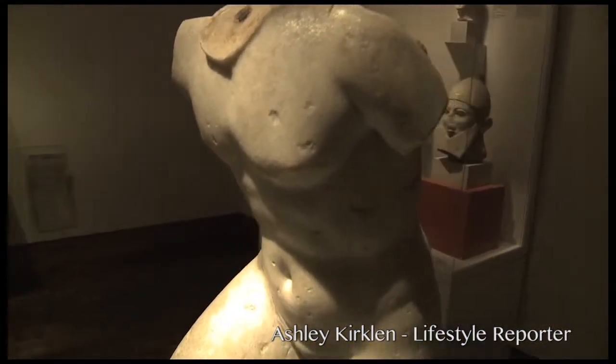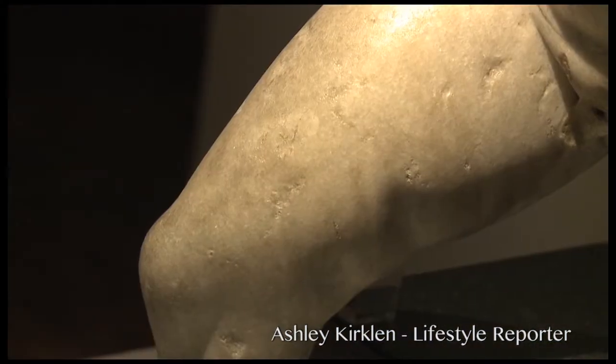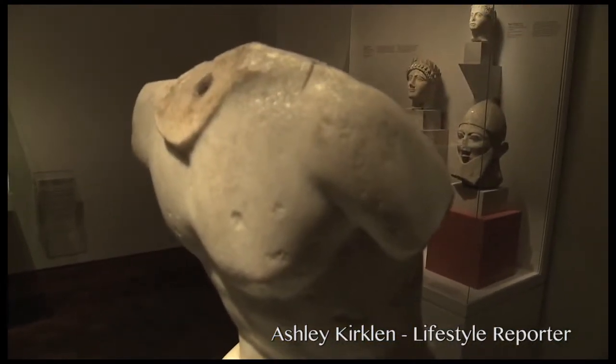This is the torso of the running youth. I'm not really sure why the head, legs, and arms are cut off, but maybe he just made Zeus a little bit mad.